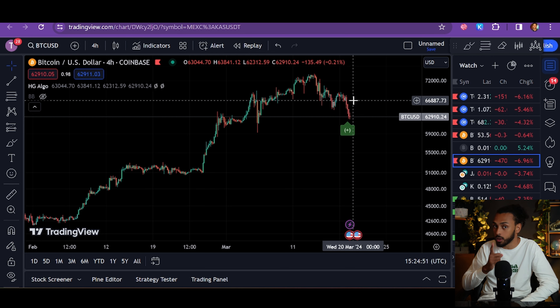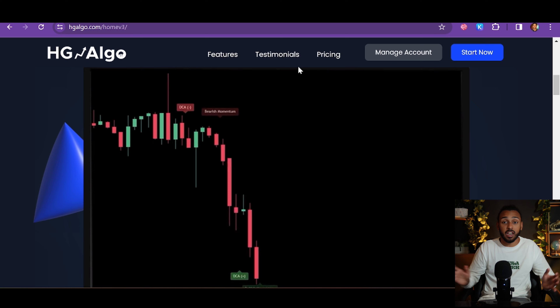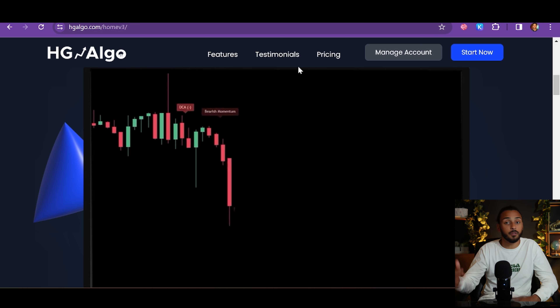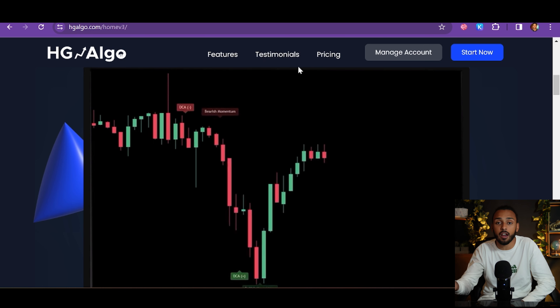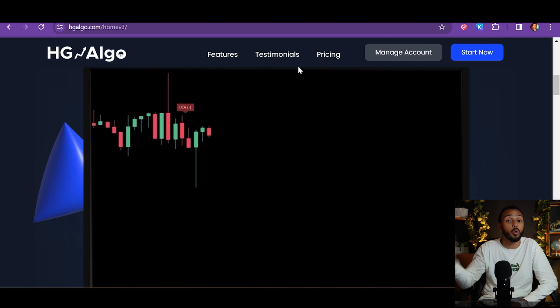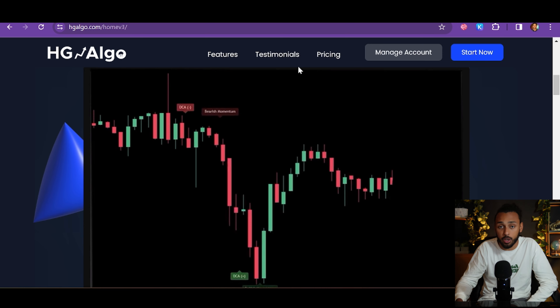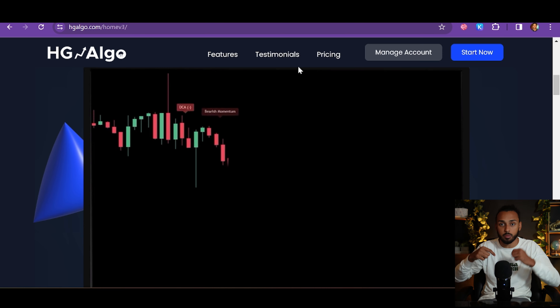Starting this month we actually have a 30-day money-back guarantee. You can start it, try it for three weeks — if it works out for you, fantastic, keep going. If it doesn't work out, you request a refund and go on about your day — no harm, no foul. So I want you guys to at least give it a try. Go check it out; the link is down in the description below.